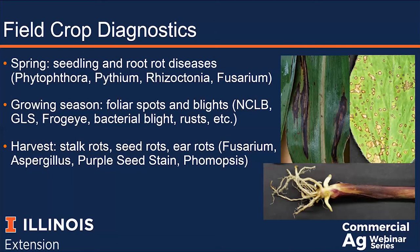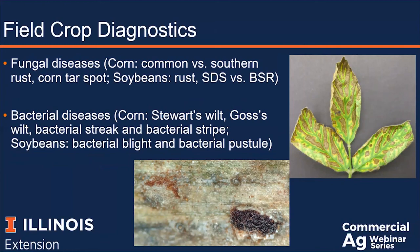Near the end of the season, we start to see more stalk rots and seed or ear rots. Southern corn rust is always a concern if it shows up early, so we tend to see a lot of corn rust samples where people want to differentiate between common and southern. Corn tar spot is a relatively new disease in Illinois. In soybeans, we always keep an eye out for soybean rust. We also get requests to differentiate between sudden death syndrome and brown stem rot — the foliar symptoms are identical, so it's critical that we get the entire above-ground section of the plant in order to distinguish SDS versus BSR. We also get corn samples where people are concerned about Stewart's wilt versus Goss's wilt.